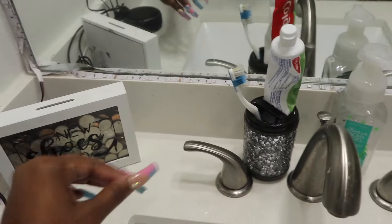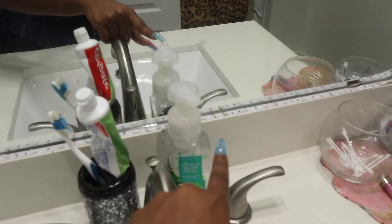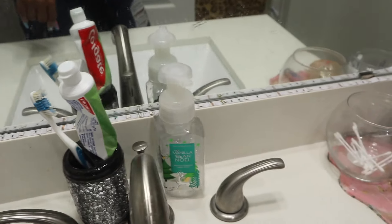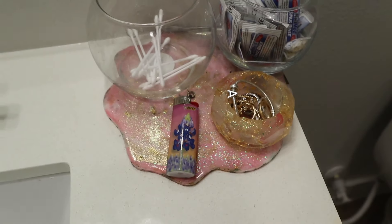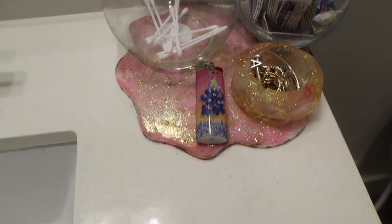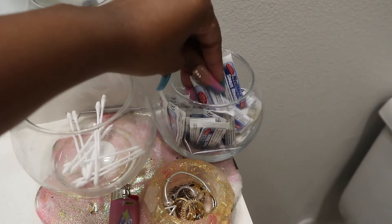I have my toothbrush holder and it came with a matching soap dispenser, but this is the foam soap so I just changed it out. I got this from Ross or Marshalls - I want to say Ross for like $6. Over here I usually have this filled with q-tips but I'm currently out. I have my lighter for candles, this little tray that I made which can also be found on my Etsy site, and I also made this piece that holds my everyday jewelry.